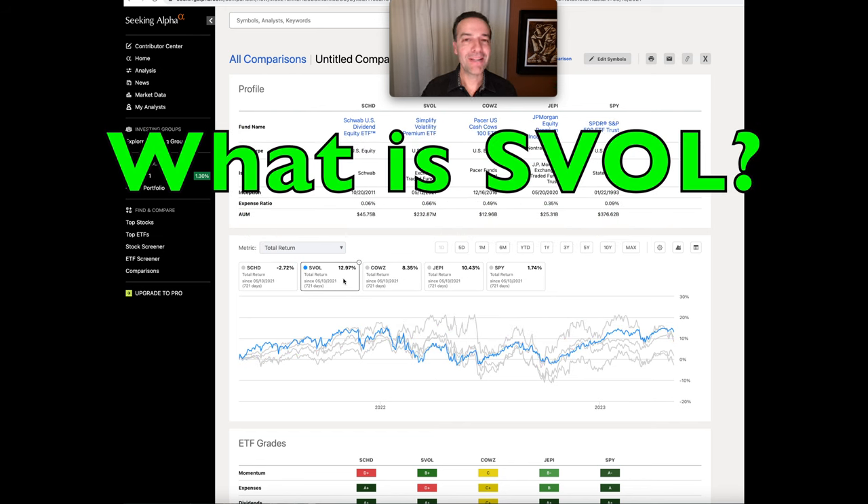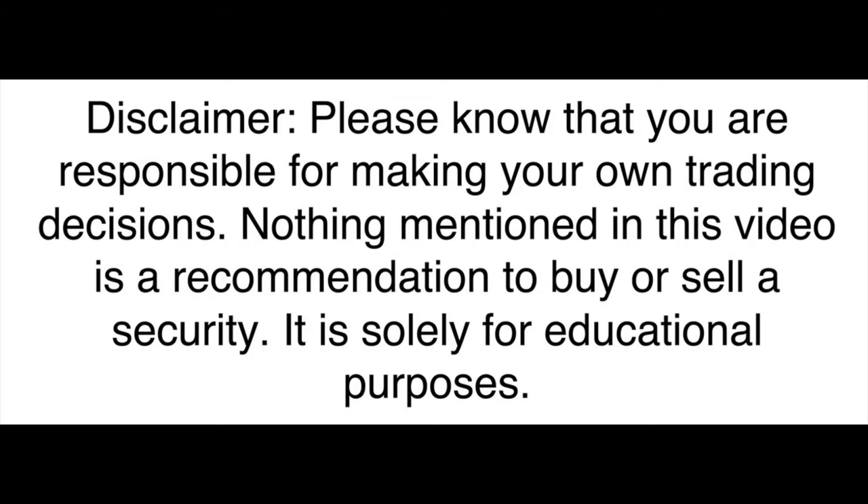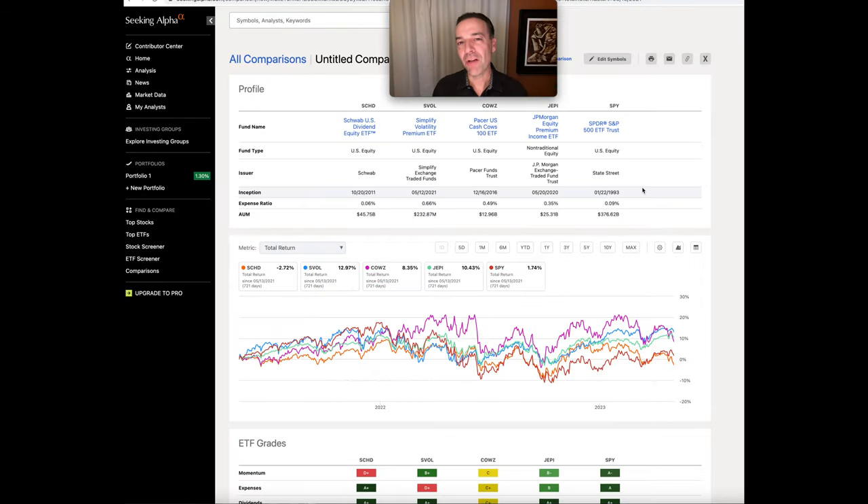What is this CALS ETF that's beat SCHD, and even more so, what is SVOL, and is it something you should consider investing in? Please understand that just because I'm talking about SVOL and CALS, as well as a couple of ETFs, these are not my recommendations. I simply want you to understand what these ETFs are and how they might fit into your portfolio.